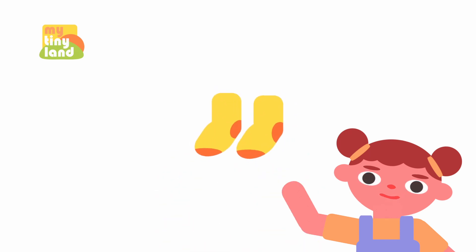Look! There's a pair of socks. Now, let's count the socks. Are you ready to count with me again? 1, 2. Awesome! We counted 2 socks together.